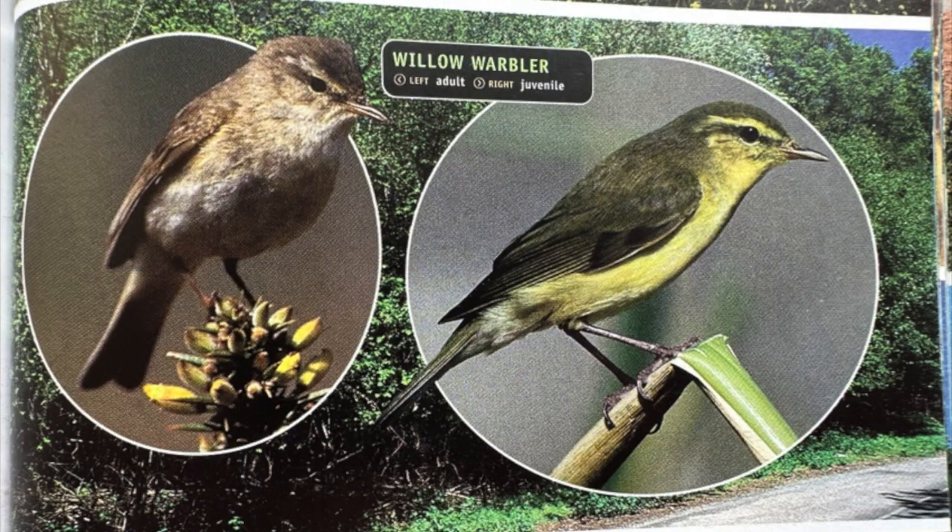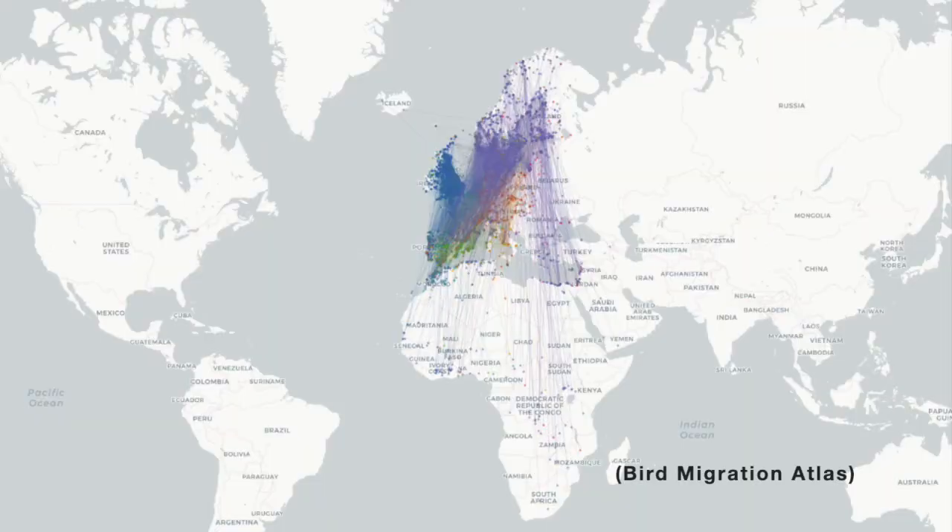Another thing to think about when identifying birds is habitat — where you're seeing them and where they are singing. Willow Warblers love woodland; you can also find them in scrubby areas and parks. The main difference, and the thing you're listening out for, is the song. The Willow Warbler has a very melodious, cascading song that is distinctive and associated with spring.